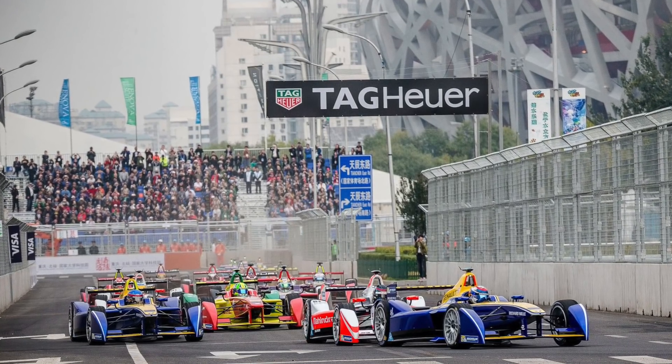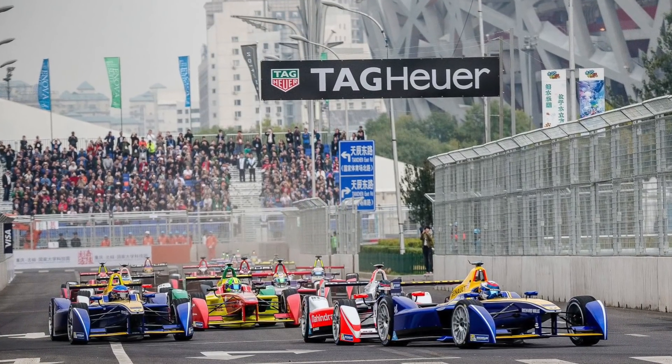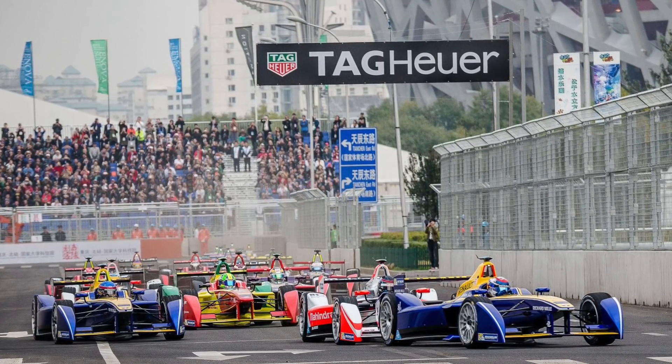It was put together at relatively short notice, and we had 20 of them turn up on the streets of Beijing in September of 2014. I was there at the very first Formula E race watching these things roll around on their formation lap to the grid. Nobody knew at that point whether they were going to get off the line, whether we were going to get a spectacle of a race, or a complete failure or disaster.